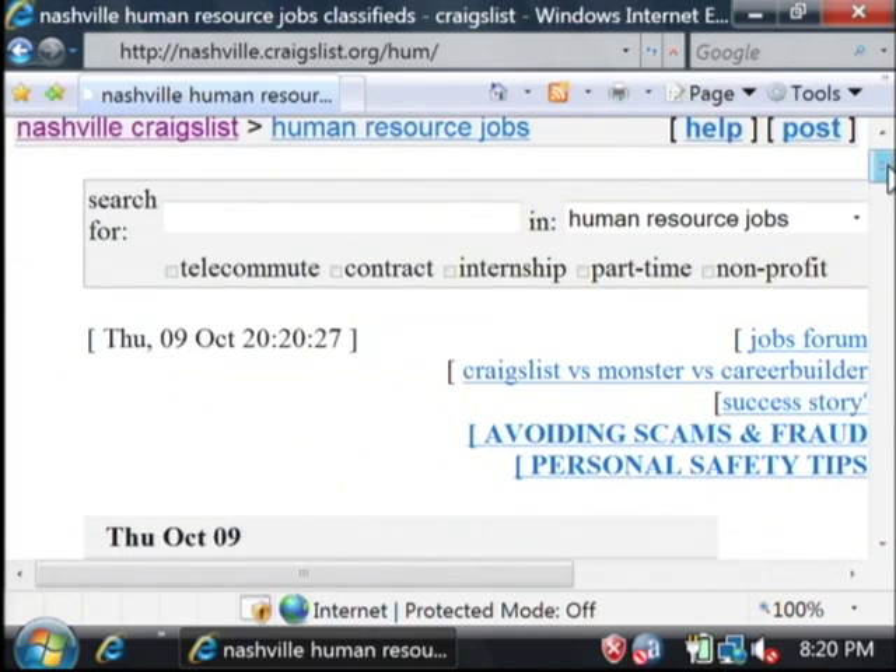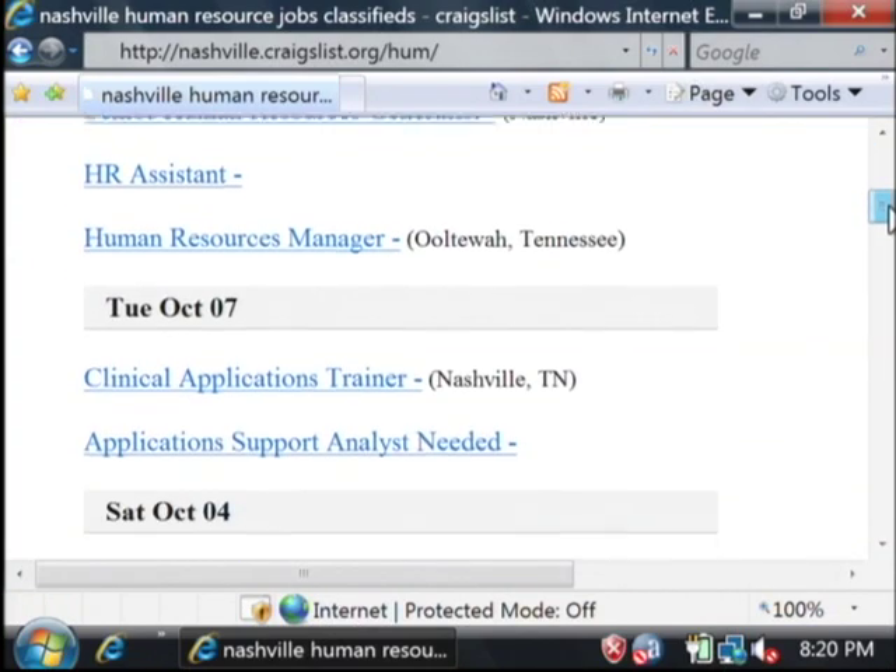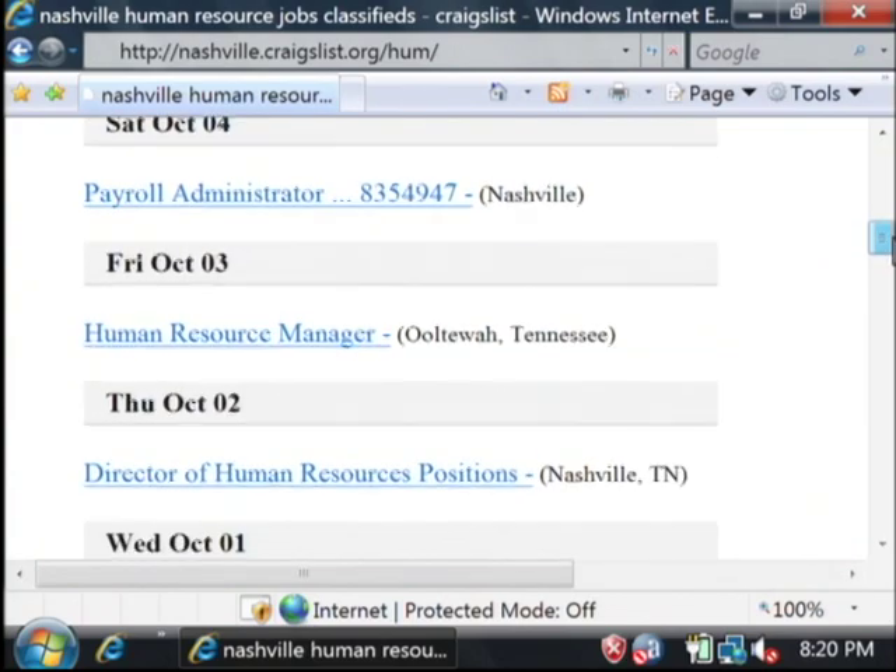These are ads that people have posted for people looking for jobs in the Nashville, Tennessee area.